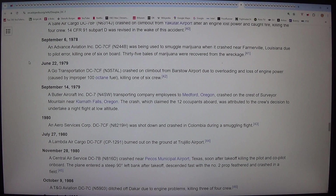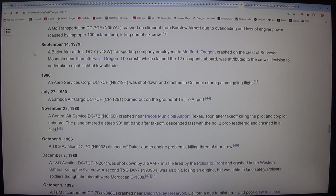On 22 June 1979, a GO Transportation DC-7CF (N357L) crashed on climb-out from Barstow Airport due to overloading and loss of engine power caused by improper 100-octane fuel, killing one of six crew. On 14 September 1979, a Butler Aircraft Incorporated DC-7 (N4SW) transporting company employees to Medford, Oregon crashed on the crest of Siskiyou Mountain near Klamath Falls, Oregon. The crash claimed all 12 occupants aboard and was attributed to the crew's decision to undertake a night flight at low altitude.